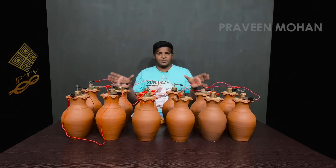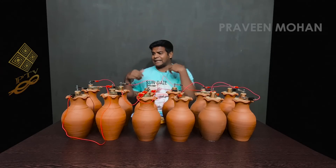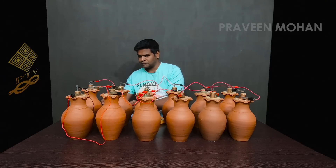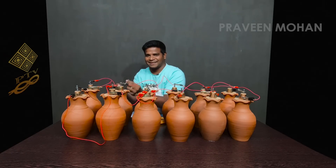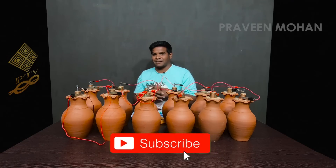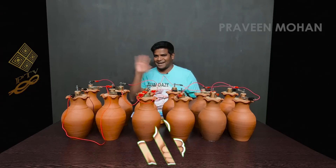We know that this entire setup is creating more than 6 volts. What would happen if I touch it — will it heal me in some way? There is only one way to find out. I hope you guys liked this video. I am Praveen Mohan, thanks a lot for watching. Don't forget to subscribe and click on the bell button to get all the updates. Please give this video a thumbs up, share it with your friends, and I will talk to you soon. Bye.